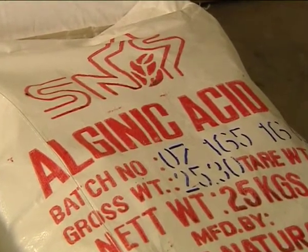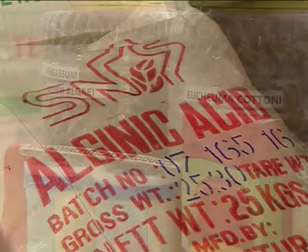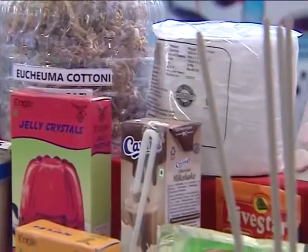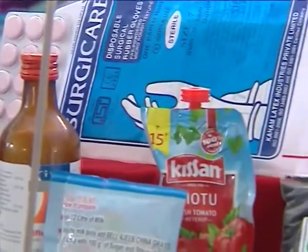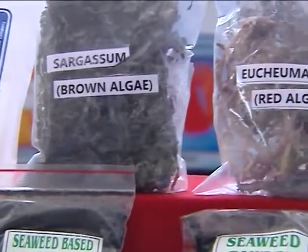Agar agar, agar rose, and carrageenan are commercially valuable substances extracted from red seaweeds. Agar is used extensively in food preparation and in the pharmaceutical industry as a laxative or as an outer cover of capsules.